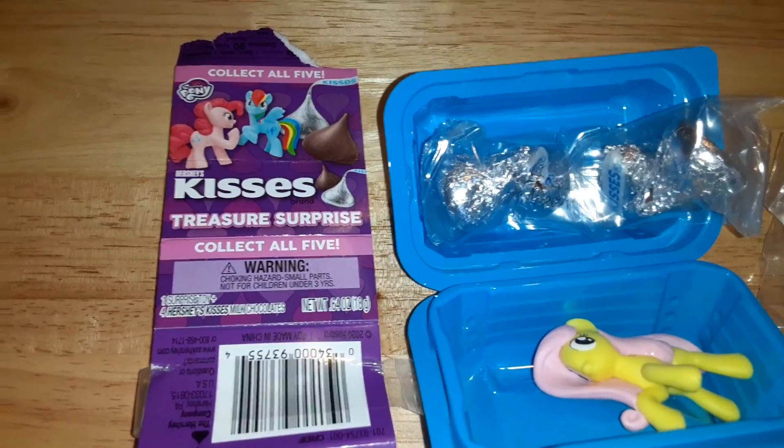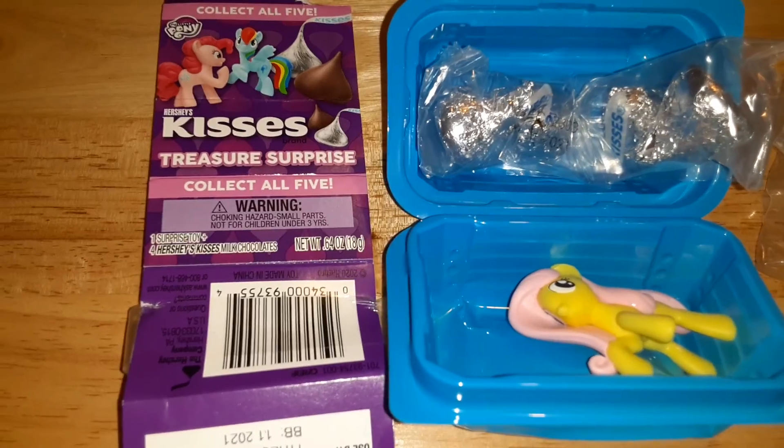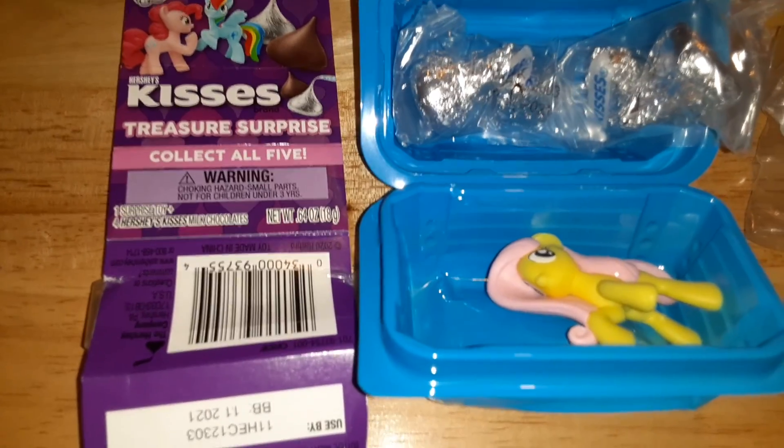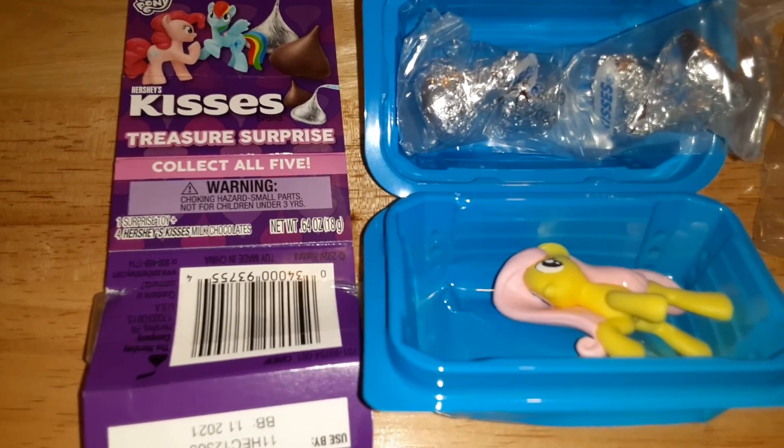So you can find these in the aisles like at Walmart and Target and stuff like that, probably Five Below, somewhere like that. It's a pretty cool collection — they change the toys every once in a while. These are cool, and if you like toy reviews I do a couple a month, and I'll see you guys later.